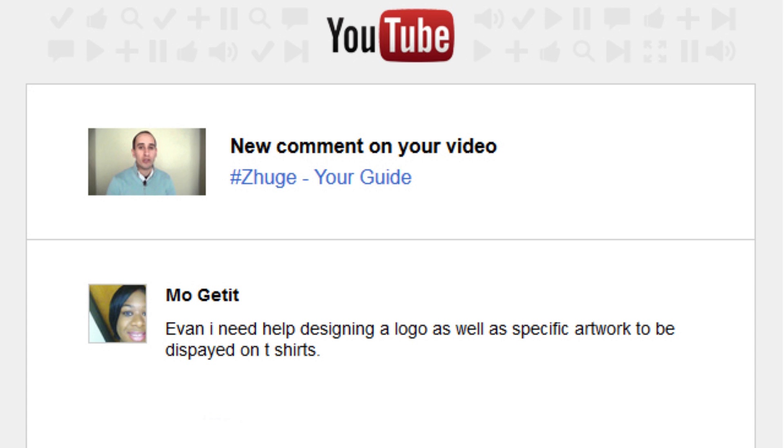How to get your logo designed. I got a great question from one of my YouTube viewers, a loyal viewer — Mo. Thank you Mo for writing in: 'I need help designing a logo as well as specific artwork to be displayed on t-shirts.' So if you're just getting started and need a logo for your company, your brand, your t-shirts, whatever it is, I have three main ways that I use to get artwork for my business.